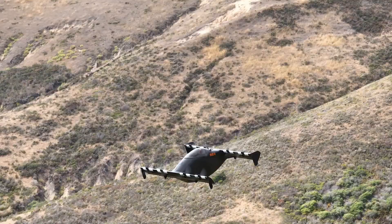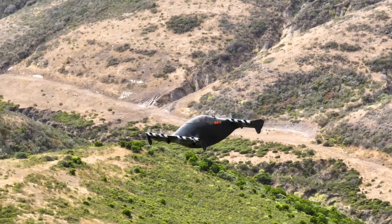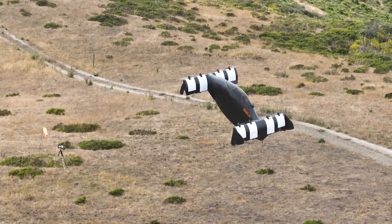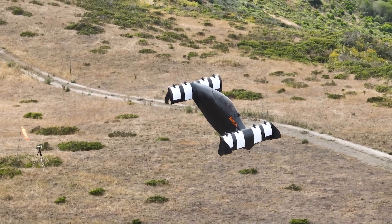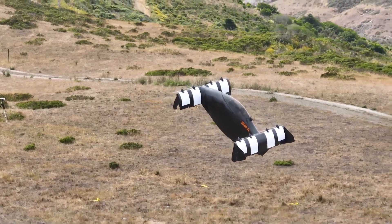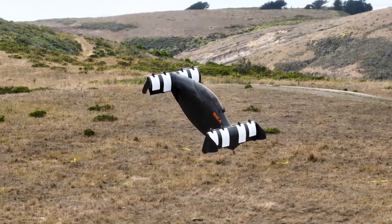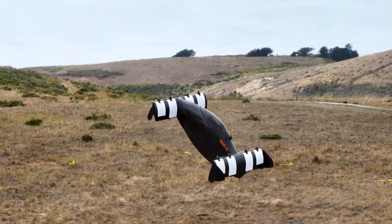The Blackfly's unique design sets it apart. It features a sleek bubble canopy that envelops the pilot, reminiscent of traditional airplanes or helicopters. Its twin hulls merge seamlessly into a single structure, while two wings, each equipped with four electric propellers, enable it to soar through the sky.